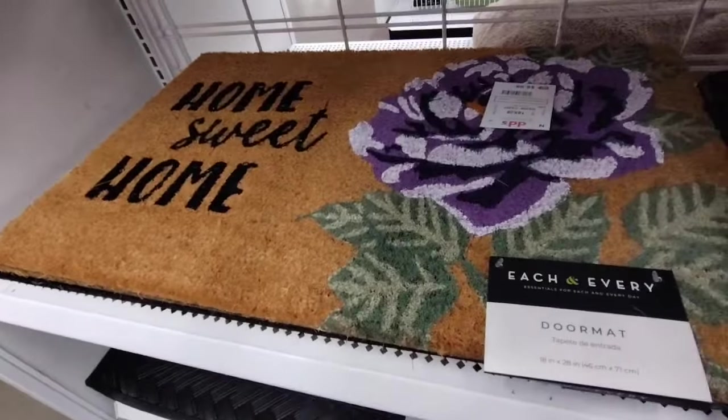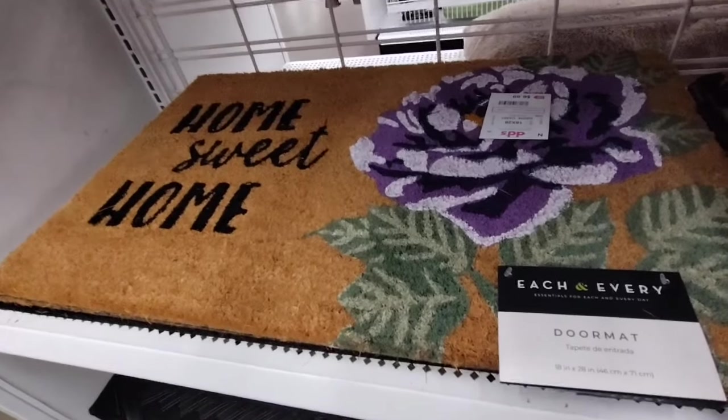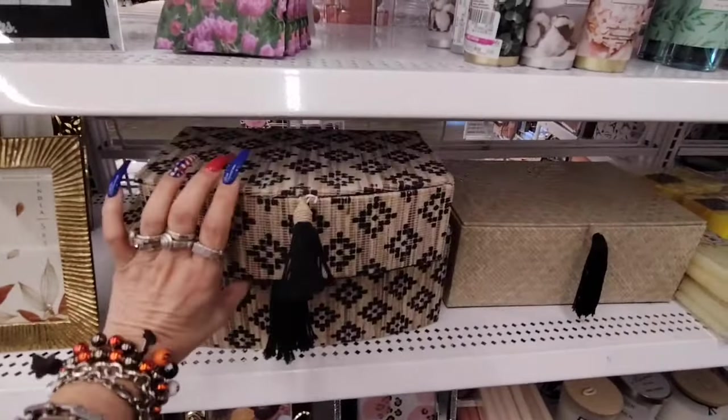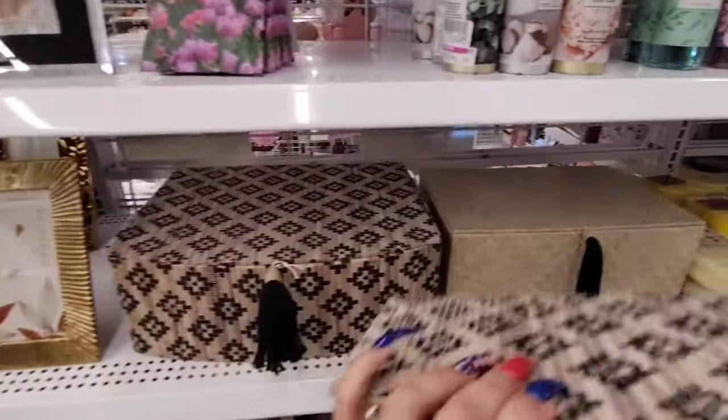This one says 'Home Sweet Home' and has that purple flower right there. They also have these really nice decor boxes with the tassel — $5.99.